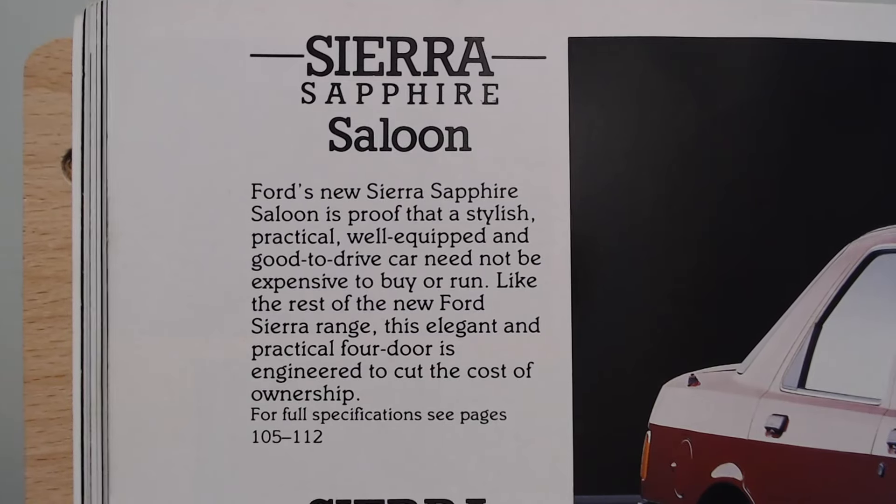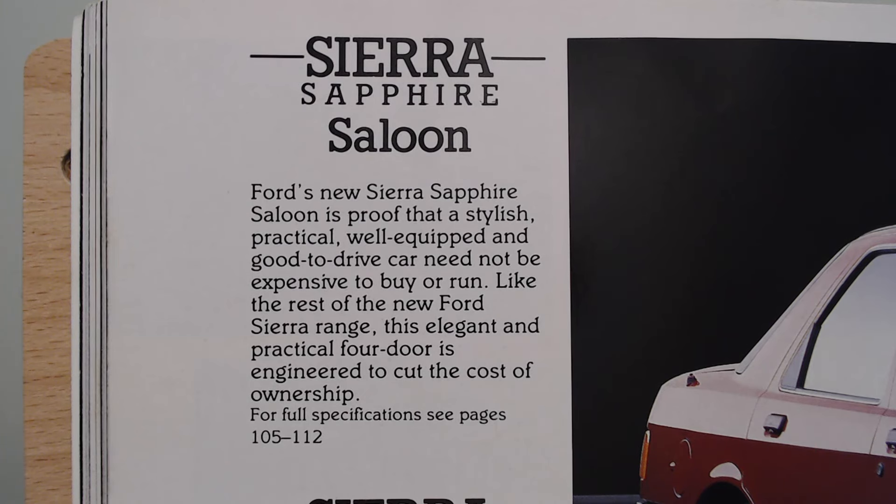Ford's new Sierra Sapphire Saloon is proof that a stylish, practical, well-equipped and good-to-drive car need not be expensive to run or buy. It only came with a 1.6 litre four-speed gearbox - that's all you could get - which seems bizarre for this class of car in 1987, still offering a four-speed. It didn't even come with wheel trims, just centre caps, and had more basic radio and equipment.